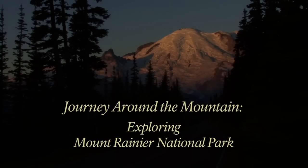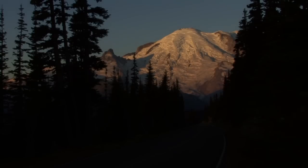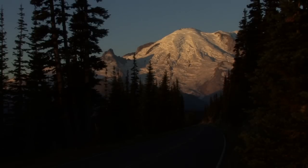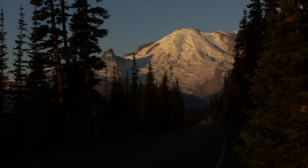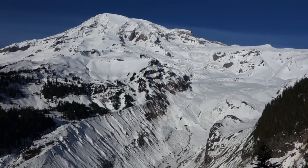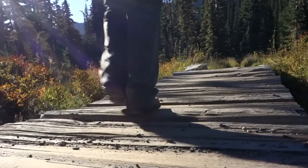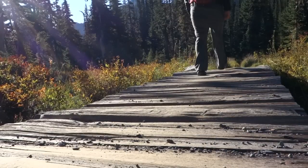Welcome to Mount Rainier National Park. Covering almost 370 square miles, the park is home to not only iconic Mount Rainier, but thousands of acres of pristine wilderness made up of everything from subalpine meadows and old-growth forests to glacier-carved valleys and a volcanic peak. Whether you have a day or all summer to explore, every corner of the park has something amazing to discover.